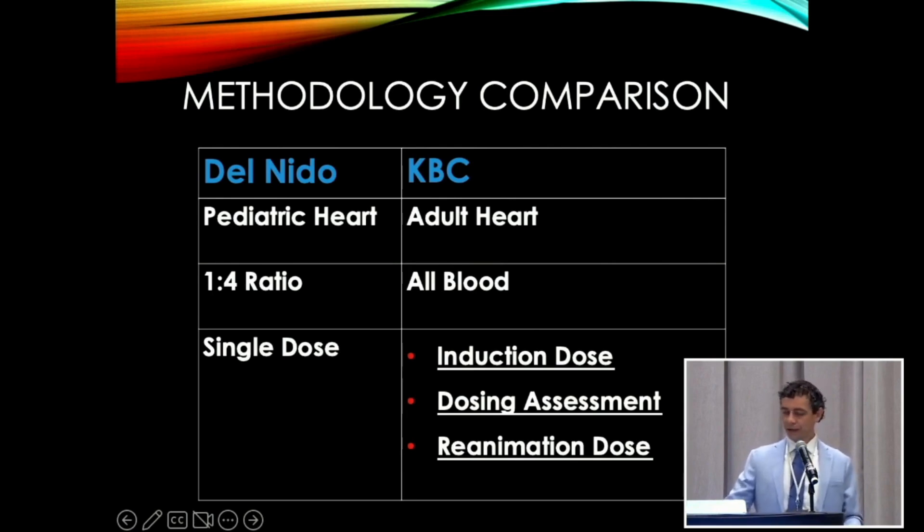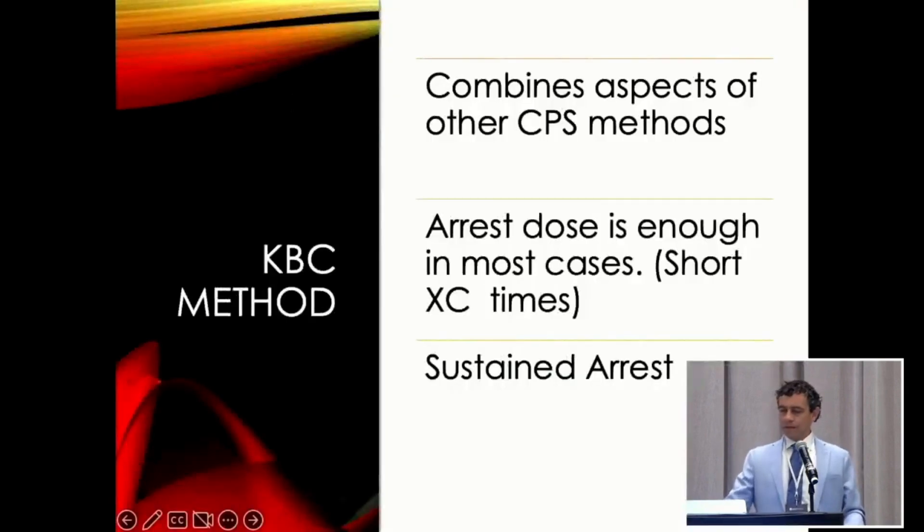It combines other aspects of cardioplegia, and the arrest dose is enough in most cases, especially with short cross-clamp times. It's a nice sustained arrest. I don't like to refer to it as one shot because it's not one shot for everybody — all patients are different. The patient is the ultimate variable. In most cases the arrest dose is enough, then you reassess at half an hour. If you're just getting used to it, you can reassess every 10 minutes — whatever makes the surgeon comfortable.